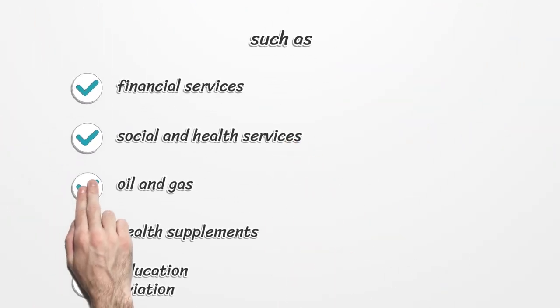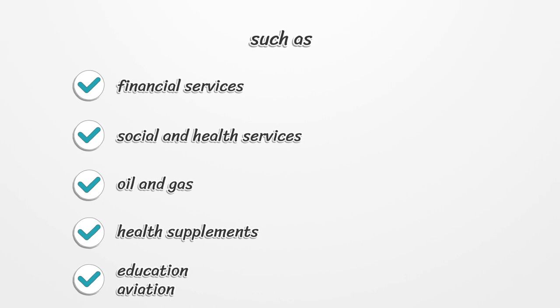Additional occupational license categories include financial services, social and health services, oil and gas, health supplements, education, and aviation.